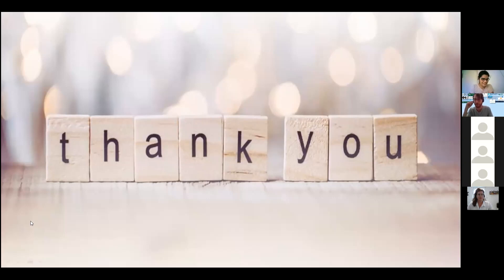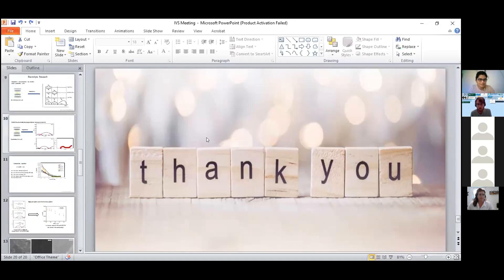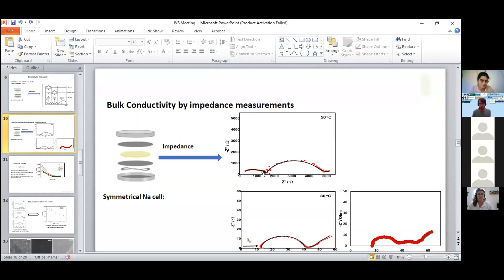Great, thanks for your talk, it was interesting. Regarding the impedance results, in the middle frequency range, as you increase the temperature the grain boundary resistance was gradually reducing. We concluded that this part was related to the grain boundary because when you increase the temperature it automatically reduces, and we saw this explained in many articles.